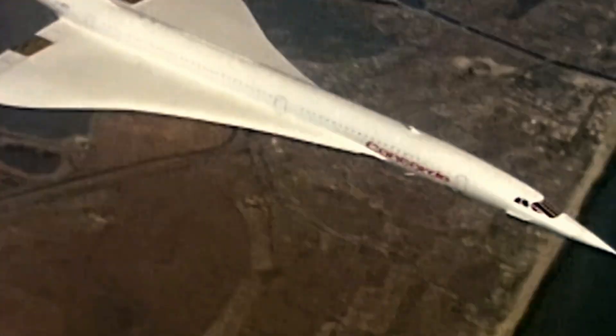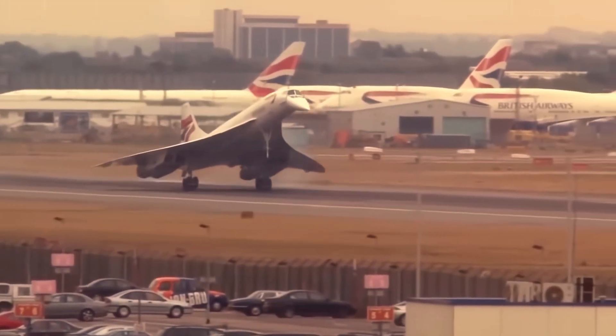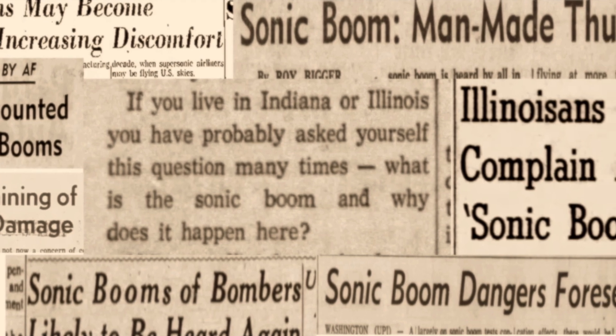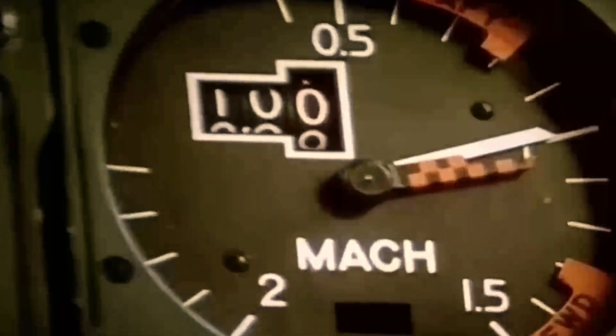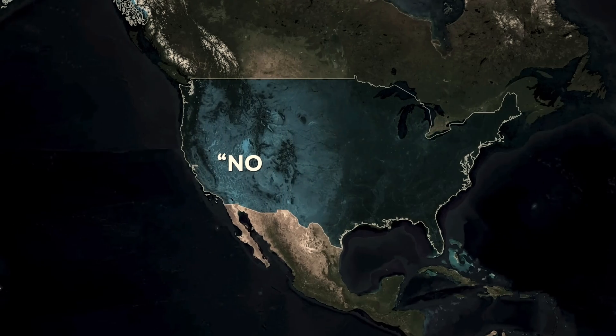In 1973, the United States did something that quietly killed supersonic passenger travel over land. After years of complaints about cracked plaster, rattled windows, and angry communities under test routes, the FAA banned civilian supersonic flight over the continental U.S. The rule did not care how efficient your engine was or how advanced your avionics were. If you went supersonic, you made a sonic boom. And if you made a sonic boom, you were banned.